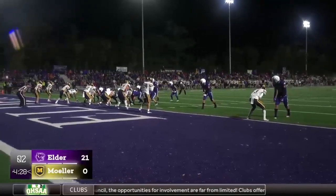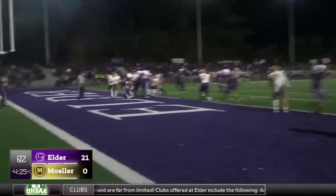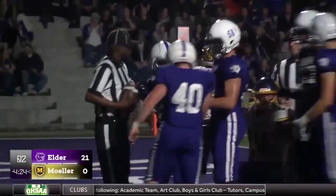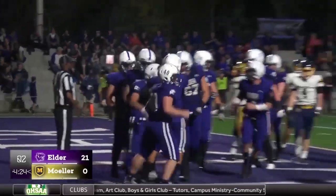Royer to the left side, shotgun, now Cooper Johnson in the backfield, going to get the carry into the end zone — touchdown, Elder Panthers 27-0 pending. Extra point: Cooper Johnson, a 1-yard touchdown run.